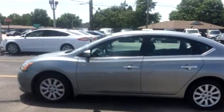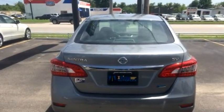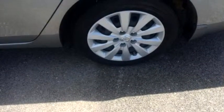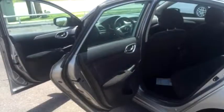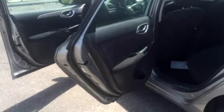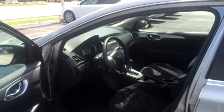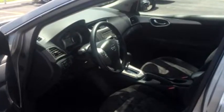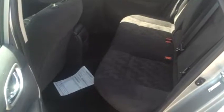Engine size is 1.8 liter I4. Please come visit us at 320 East Kenosha Street, Broken Arrow, Oklahoma 74012, or give us a call at area code 918-251-7433. Thank you.